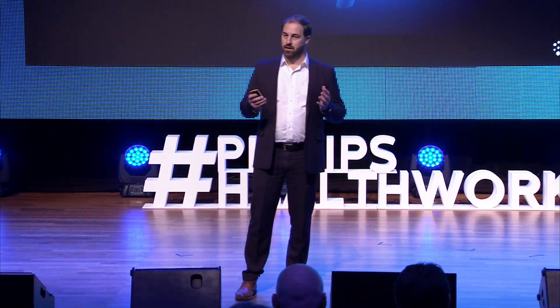Acute ischemic stroke is a medical emergency. Suddenly the patient is unable to speak, express himself, or even worse, becomes paralyzed in one half of the body. That's because there's an occlusion of a major artery feeding the brain with blood and oxygen, and therefore a lesion starts to develop — it's dying tissue over minutes and hours.